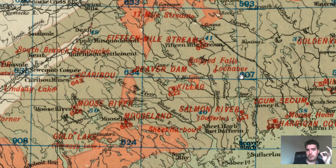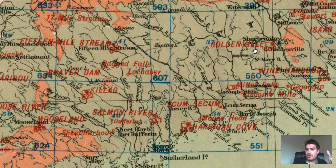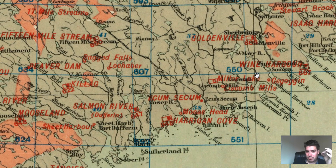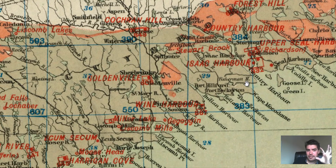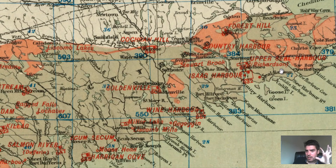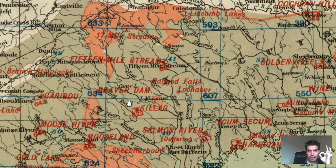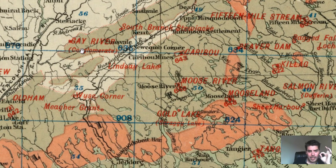Falls, Loachubber, Beaver Dam is a gold district. Goldenville — they named it Goldenville — really interesting stuff. Going really northeast throughout Nova Scotia: Upper Seal Harbors, Seal Harbor — you can see a lot of these locations. 15-mile stream, Gay River.